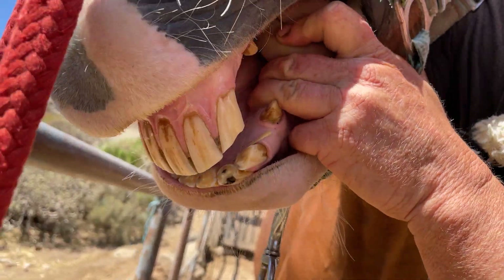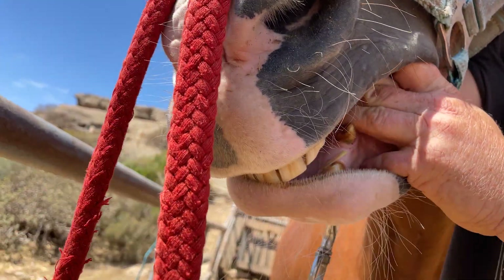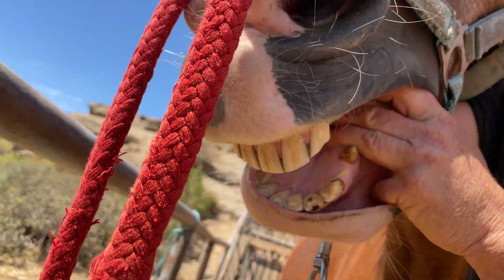His cups are almost worn away. He's younger than I thought though, because you can still see them a bit. After the cups are worn away, they'll get stars in their teeth.